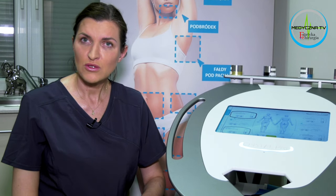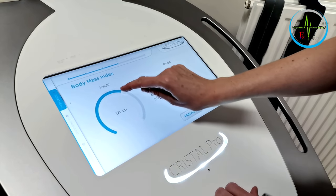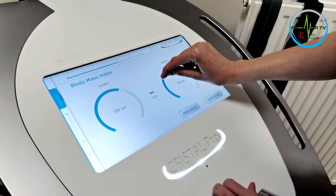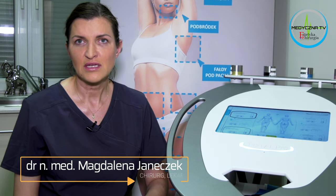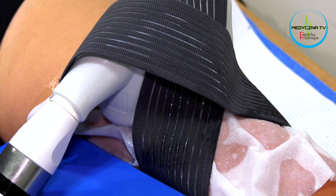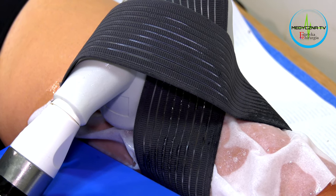Czas trwania zabiegu jest różny. Zależy to od lokalizacji okolicy, którą chcemy poddać zabiegowi, od zaawansowania grubości tkanki tłuszczowej, od wieku pacjenta, od wagi, wzrostu, ponieważ to są parametry, na podstawie których dobierane są wartości, w jakich przeprowadzany jest zabieg. Ilość zabiegów zależy od tego, jakie efekty chce osiągnąć pacjent, od stanu miejscowego tkanki tłuszczowej, oceny jej grubości, a także od pewnych indywidualnych cech, które są trudne do przewidzenia.